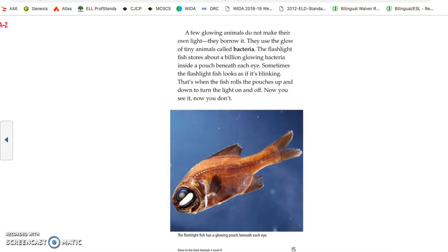A few glowing animals do not make their own light — they borrow it. They use the light of tiny animals called bacteria. The flashlight fish stores about a billion glowing bacteria inside a pouch beneath each eye. Sometimes the flashlight fish looks as if it's blinking — that's when the fish rolls the pouch up and down to turn the light on and off. Now you see it, now you don't.